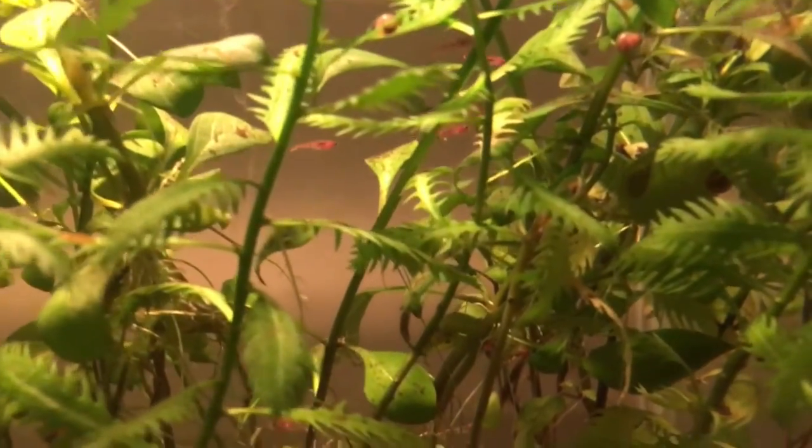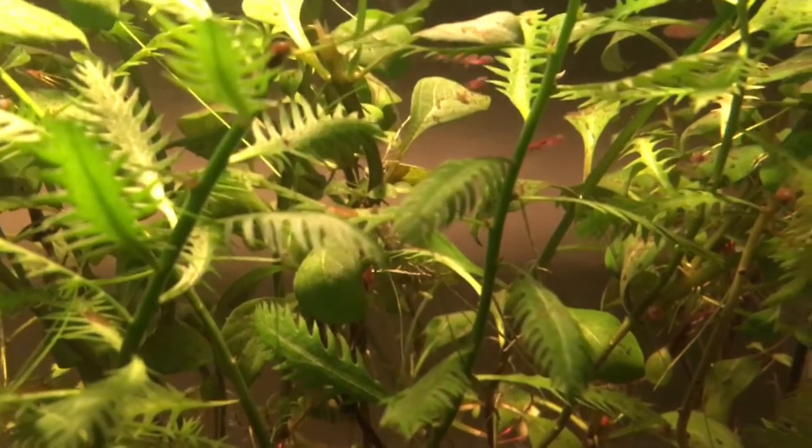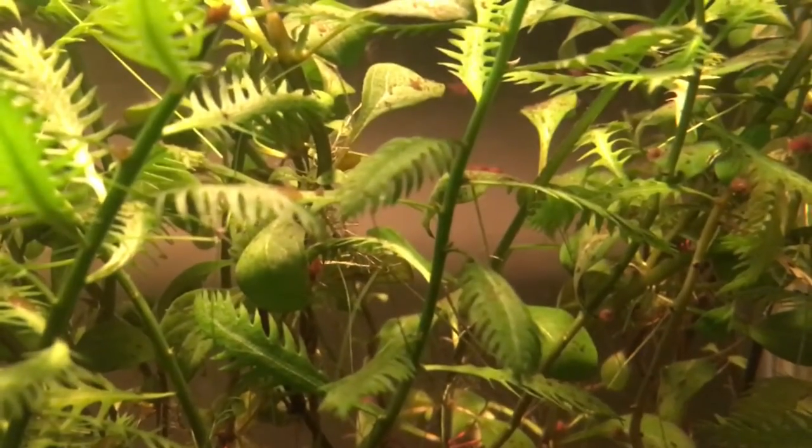There are some hiding behind these plants. You can see that some have better coloration than others — they are still just getting used to this aquarium, as I've recently acquired them. Now, as far as feeding goes, it may be a little tricky to get them to eat.